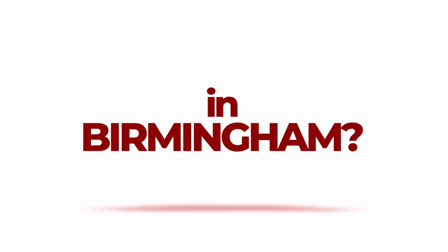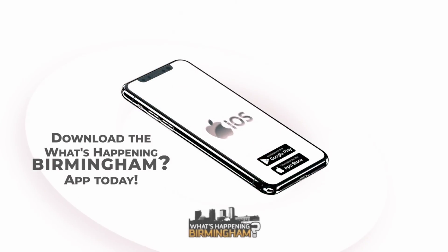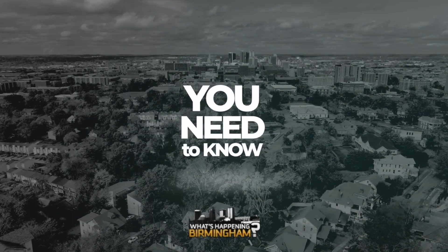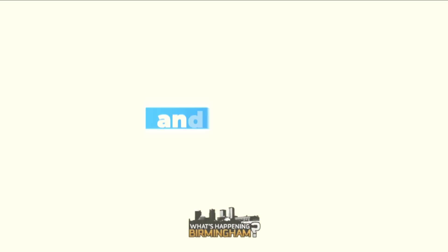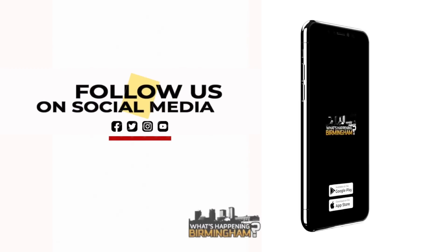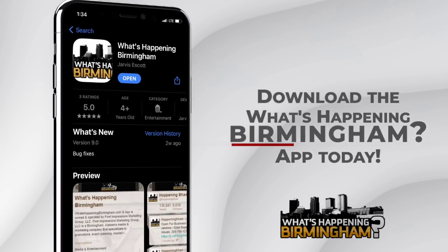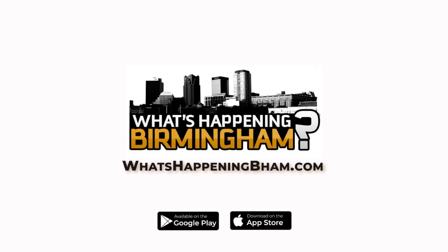Do you know what's happening in Birmingham? Download the What's Happening Birmingham app today on Android, iPhone, and iPad for free. Get info on everything you need to know about local news, events, businesses, restaurants, and more. Visit our website, whatshappeningbham.com, or follow us on social media at HappeningBham for more information. Download the What's Happening Birmingham app today — your source for everything Birmingham.